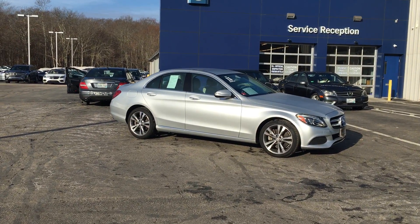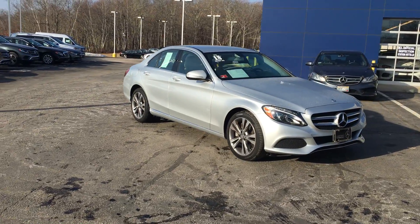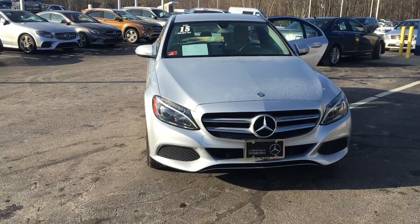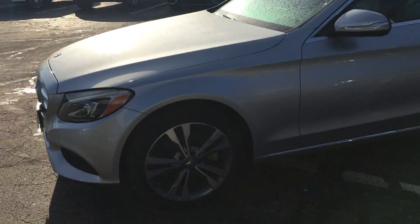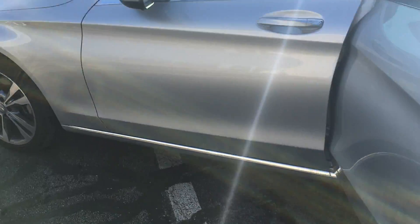Hello, this is John from VD Mercedes-Benz and this is the 2015 C300 Formatic Sport Sedan, 29,272 miles, gorgeous iridium silver metallic over a crystal gray interior, beautiful twin 18 inch 5 spoke wheels.